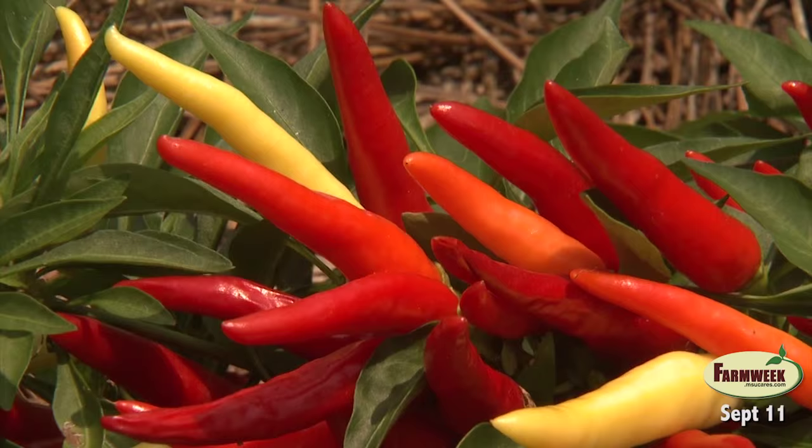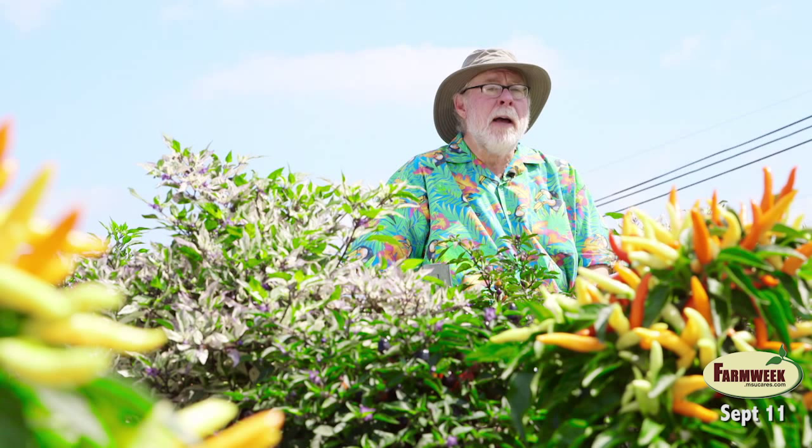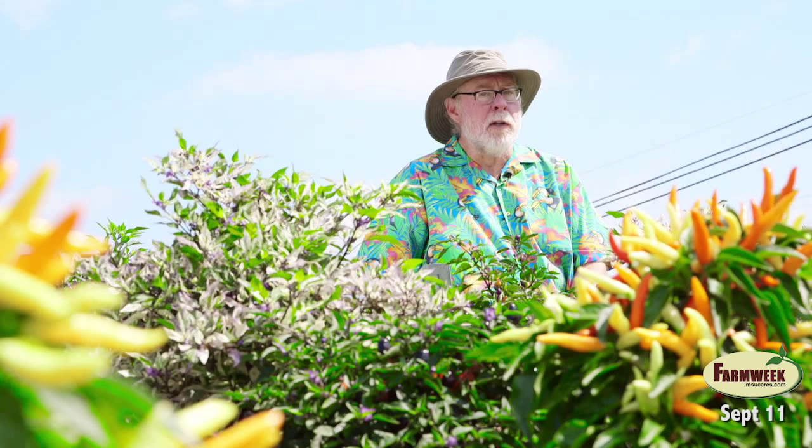Ornamental peppers are versatile plants with a range of sizes from short and compact to tall and bushy varieties. MSU researchers are evaluating ornamental peppers as well as other groups of plants at five trial sites all across Mississippi. Email me for more information. I'm horticulturist Gary Bachman, and I'll see you next time on Southern Gardening. Gary says ornamental peppers can be used for eating and cooking, but be warned — they are usually very hot.